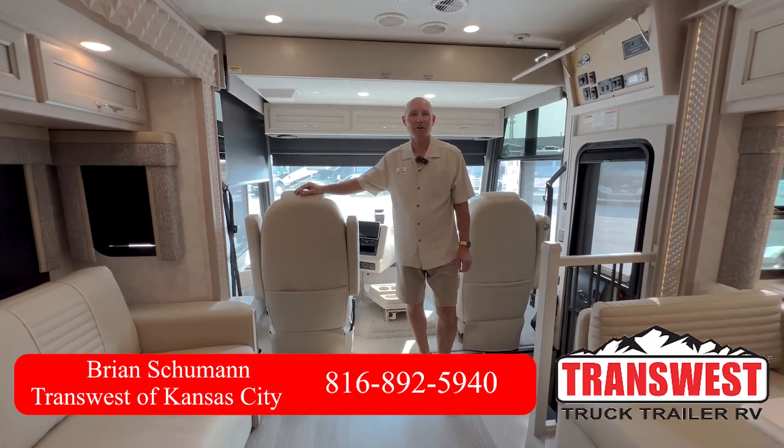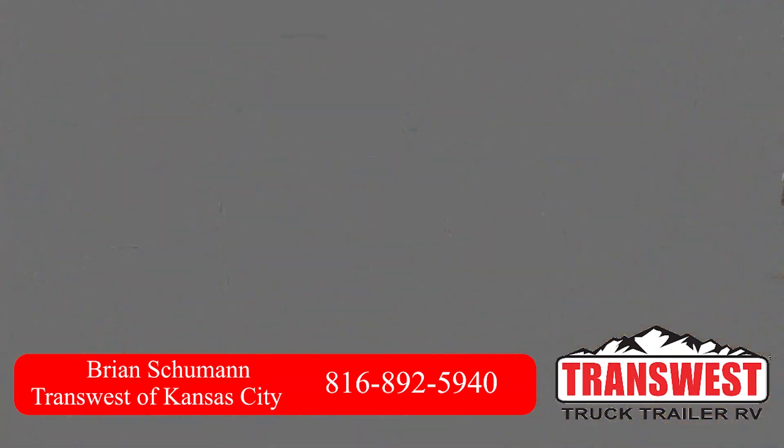Good morning, this is Brian Schumann coming to you with another video from TransWest Truck, Trailer and RV in Belt, Missouri.